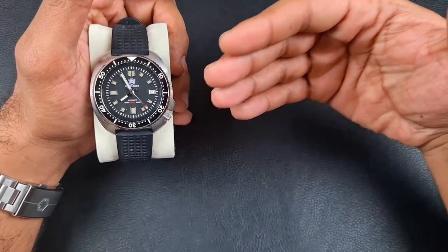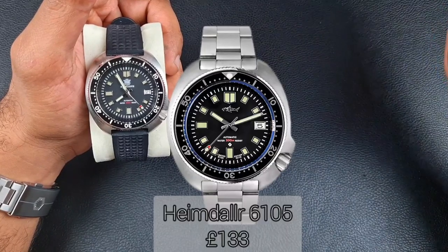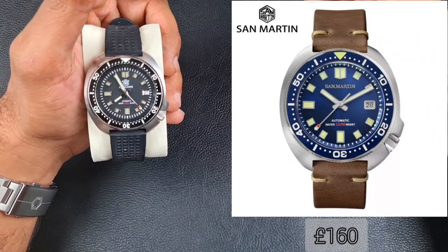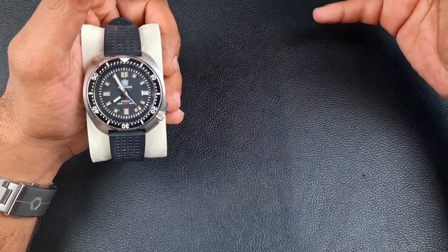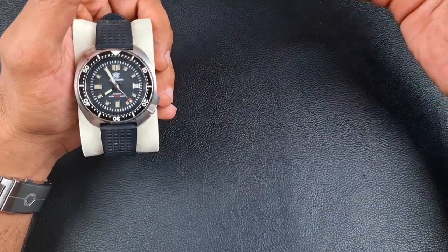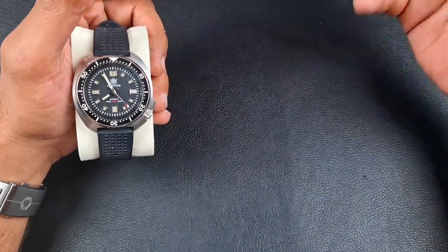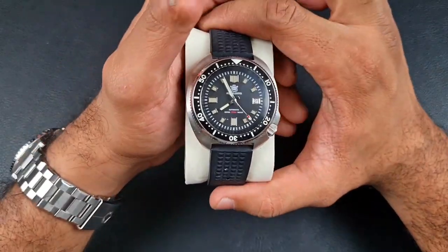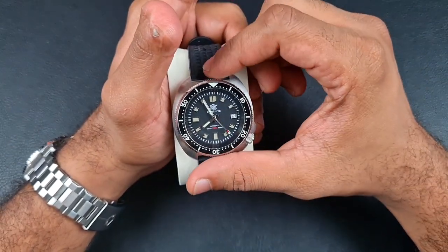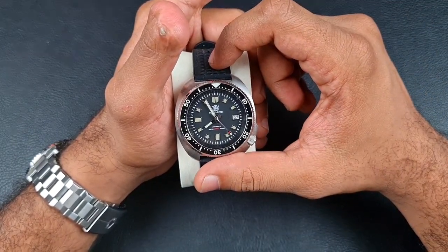Then we've got the Heimdala at 130 pounds, San Martin as a contender at 160 pounds, the Raduna 6105 at 167 pounds, and Tondorio coming in at the same price as the Steel Dive SD1970. With regards to the Steel Dive SD1970, I think I had one of the first reviews of this watch — I did the version 1 and 2 comparison, and I still have version 1.